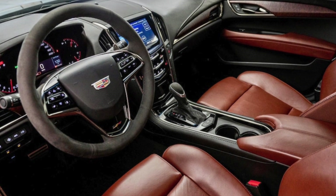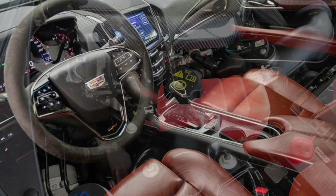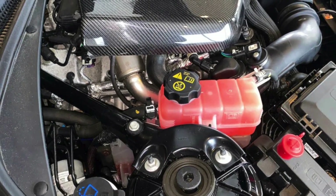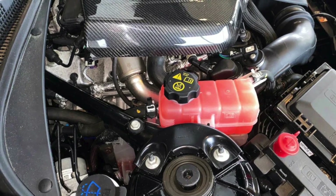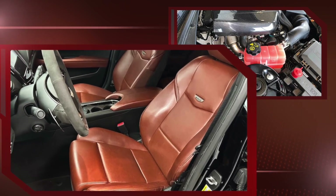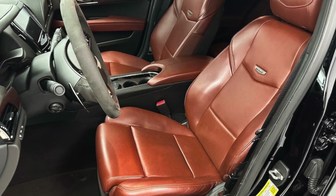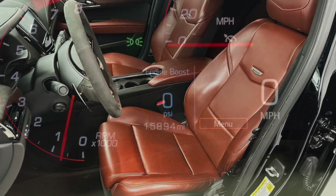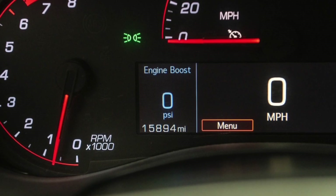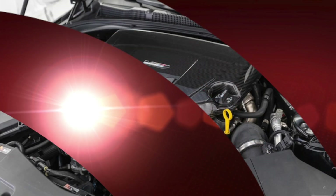What really sets this 2018 ATS-V apart, other than its previous lessee, is the interior. It's the only 2018 ATS-V in the world that came factory equipped with Kona brown leather to contrast that jet black and natural Sapele wood interior. This has been confirmed by Cadillac and was a request from future President Biden himself. Whatever you think of the guy, his taste in car aesthetics seems good. Other interior features include magnesium paddle shifters, the luxury and safety packages, the security package, and MagneRide suspension.